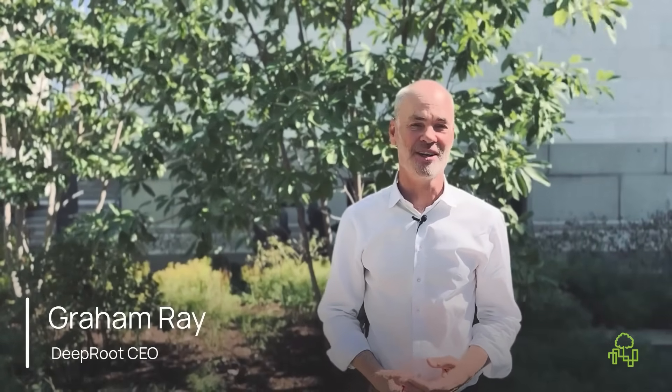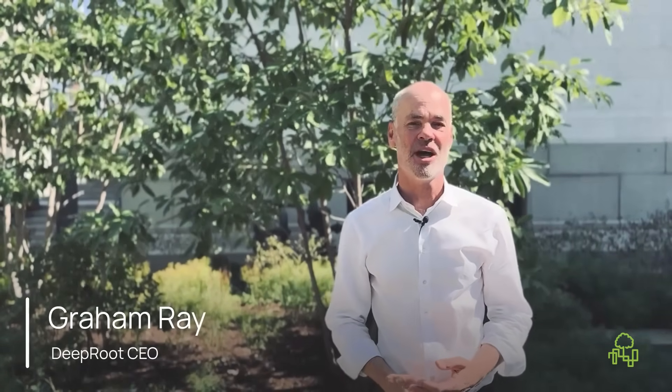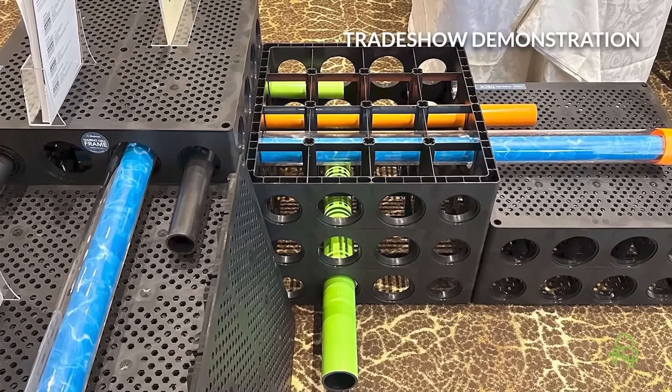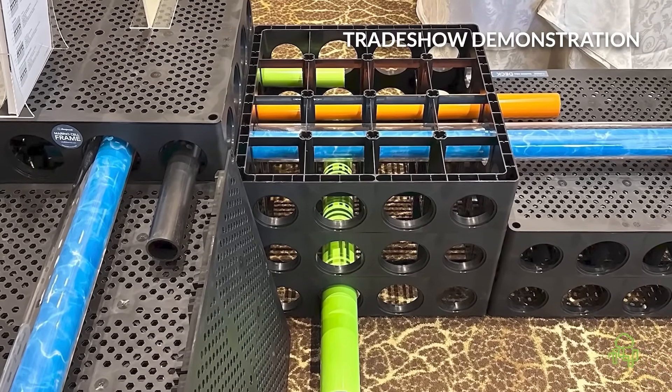The design process for the Merino cell was long and arduous in a lot of ways, but we got there and we created something that doesn't exist in any other product. The ability to run a utility line throughout the entire system on multiple different levels is completely unique within our industry. The ability to have it independent is again completely unique within the industry.